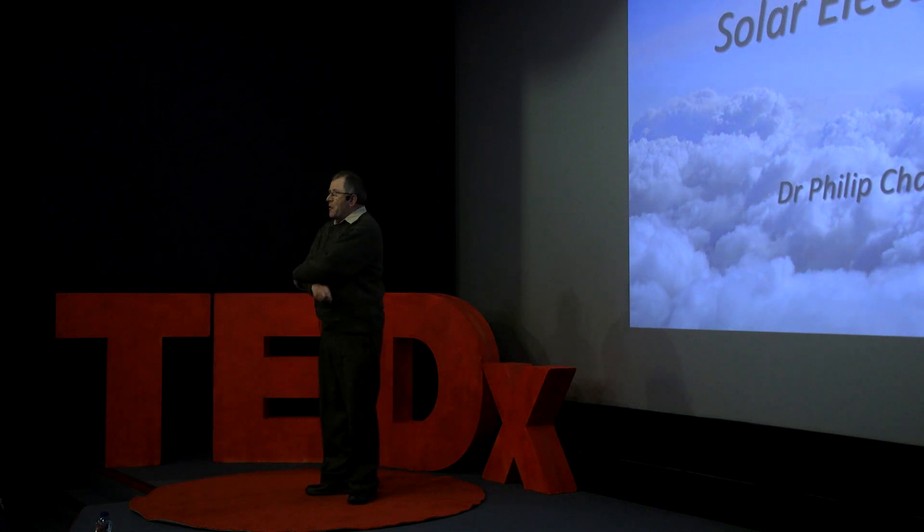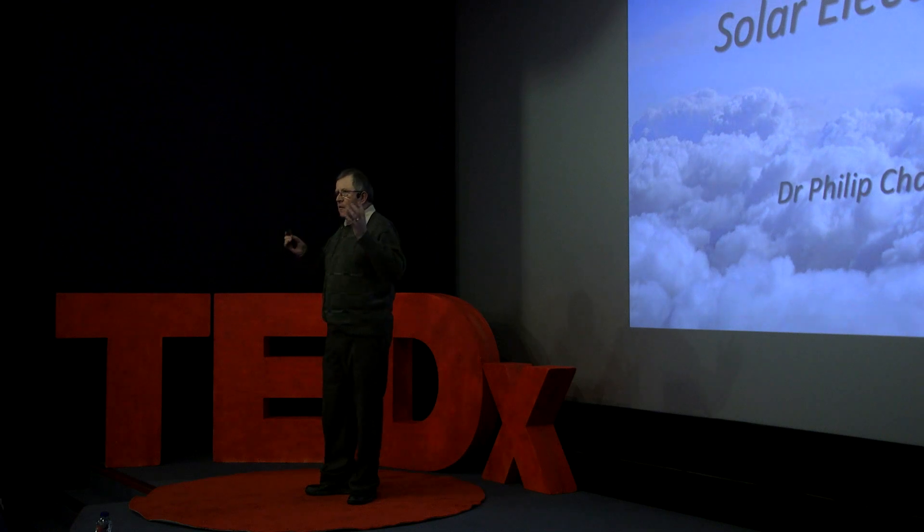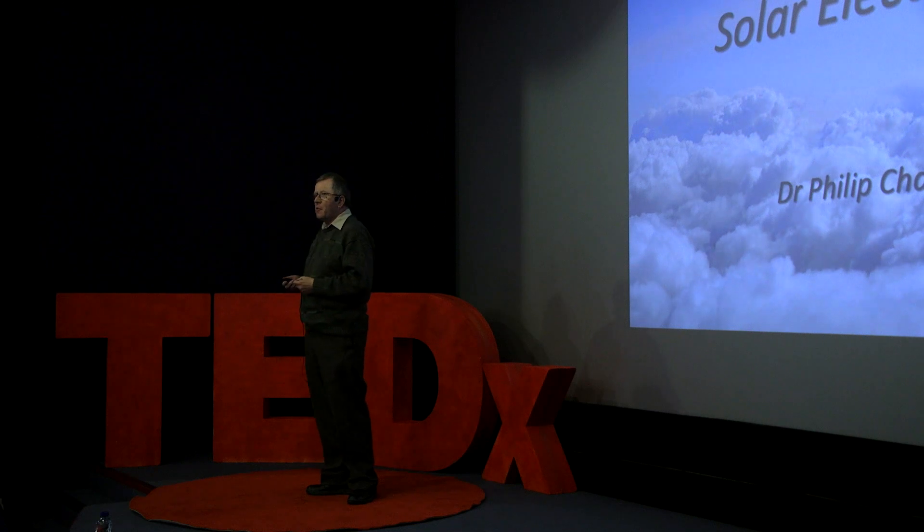Hello everybody and thank you very much for the introduction. We're all familiar with seeing solar panels on the top of houses, we're all becoming increasingly familiar with electric cars, but electric aircraft, solar powered aircraft — this is a very much a new and emerging area of technology that I've been privileged to work in for a few years now.